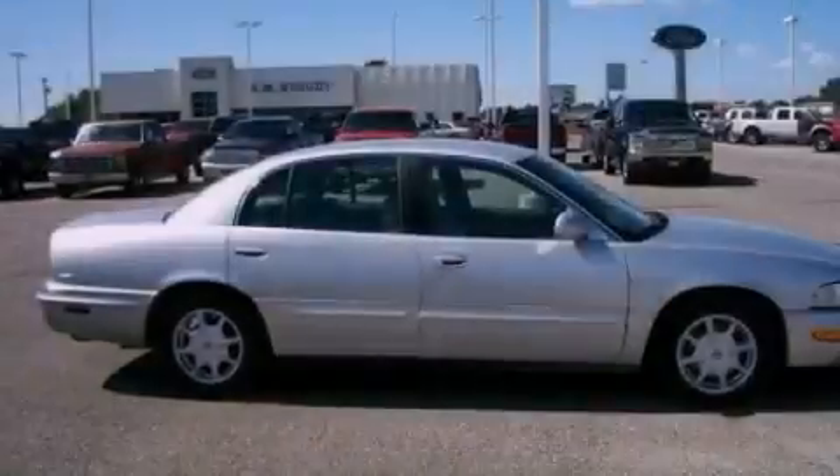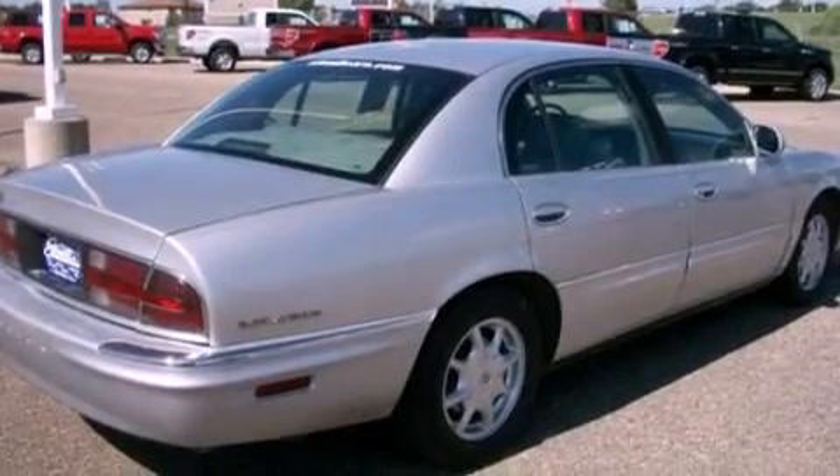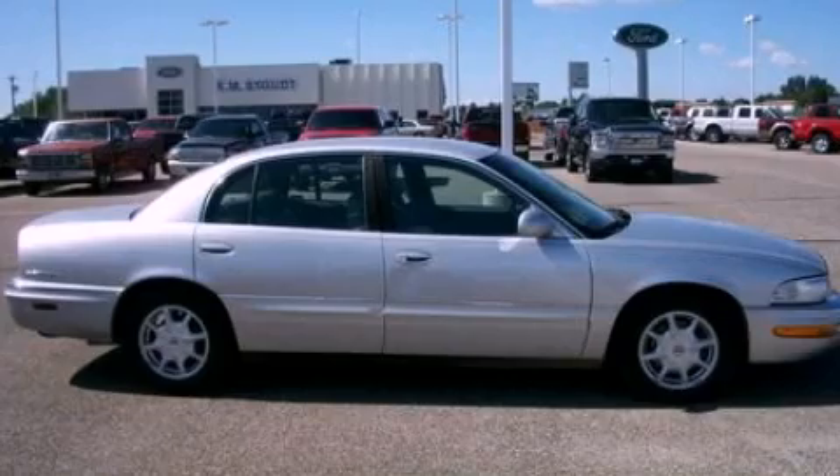With an EPA estimated rating of 30 miles per gallon on the highway, this automobile does not compromise its fuel efficiency for size, comfort, or fun. Please call us today for more information on this great vehicle.